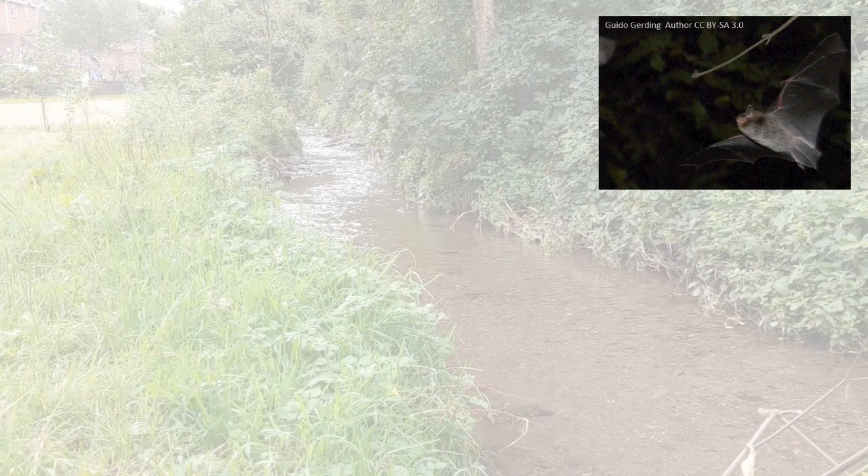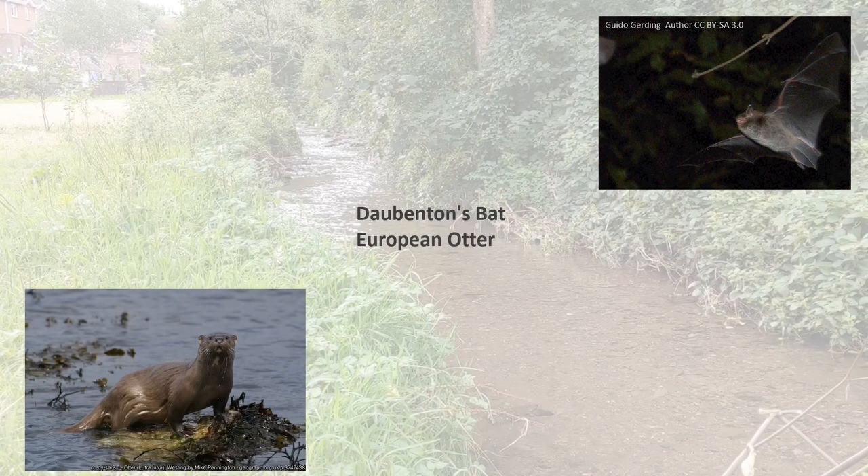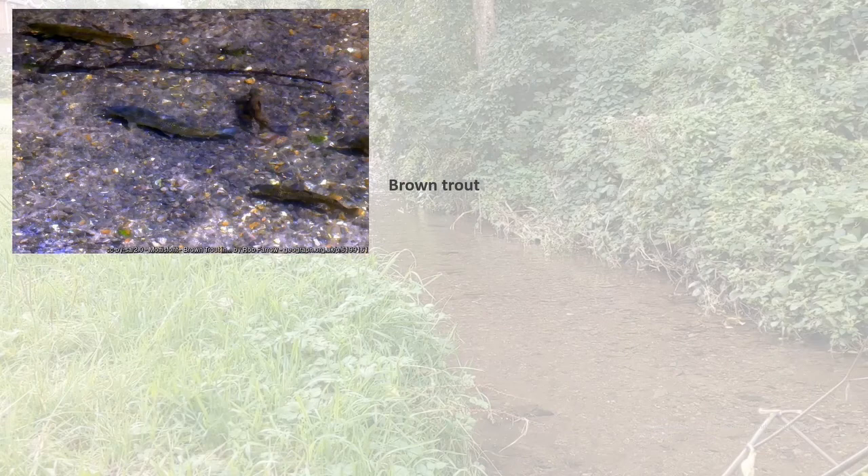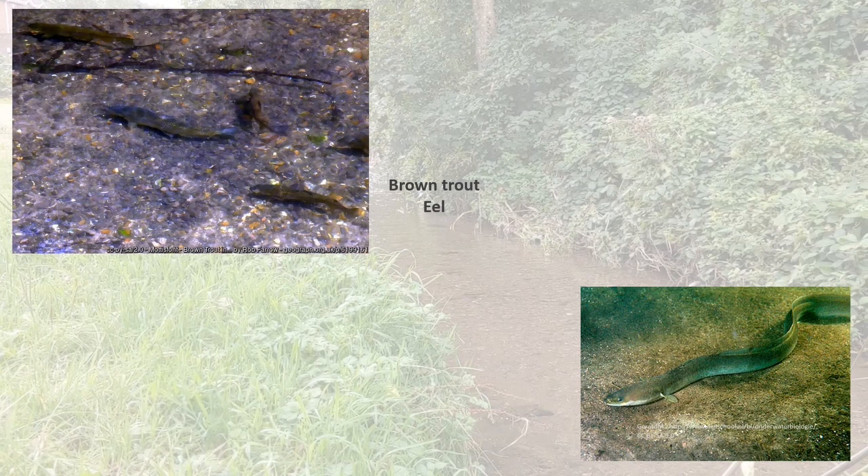Mammal species associated with rivers and wetlands, such as Daubenton's bat and the European otter, have both been recorded in the area. These are both protected species under European law. Although Douglas does have rivers and streams, it doesn't have very many records for fish. Brown trout have been recorded here, as has the eel. The eel is in danger of extinction in Ireland — it's critically endangered.